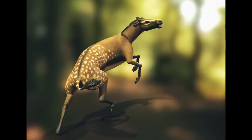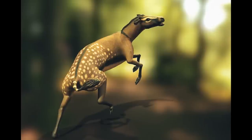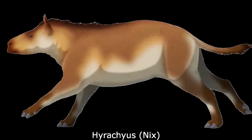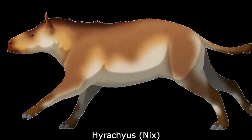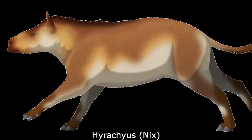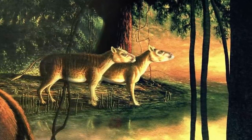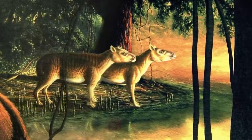Basal members of all three of these groups would have looked very similar in life, being small, forest-dwelling browsers that would have resembled trunkless tapirs. Among the oldest of the rhinoceratoids was the genus Hyrachyus, which was native to early Eocene North America and Eurasia. About the size of a golden retriever, this small hornless animal was a fairly slender browser of soft foliage with somewhat elongated limbs, probably living a lifestyle comparable to modern forest-dwelling antelopes, and preyed upon by mesonychids and oxyaenids.